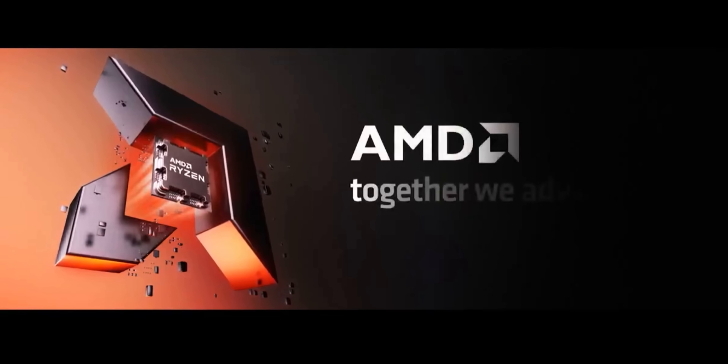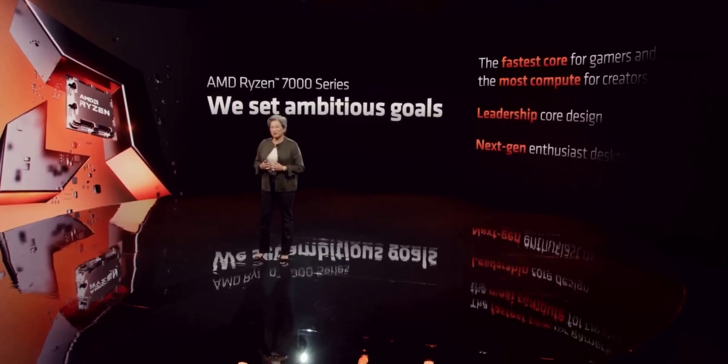Let's talk about the new AMD Ryzen 7000 CPUs. This is the new CPU lineup from AMD coming out on September 27th, so less than a month from now. I definitely expect reviews of the CPUs before then, but today I want to unpack the announcement video from this morning. It goes over what models you can expect, the pricing, the performance, and stuff like that.